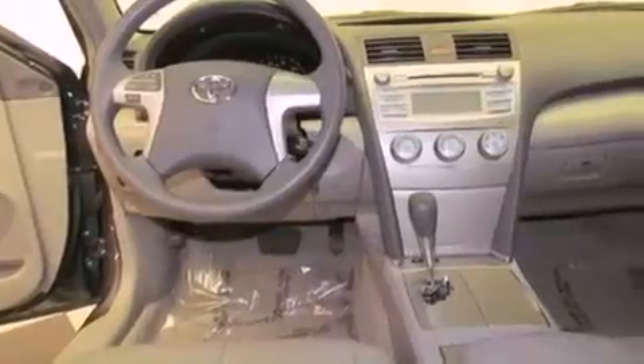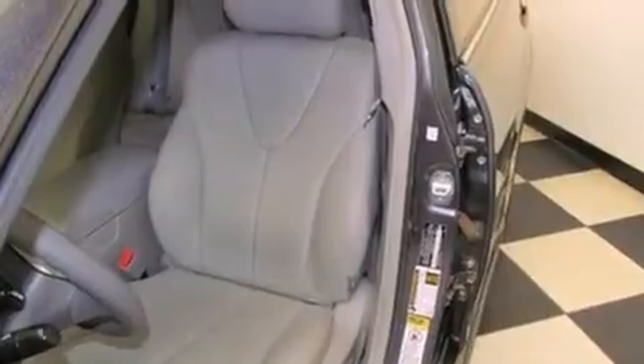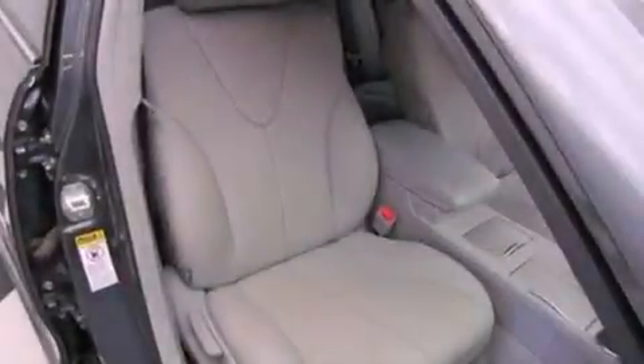Features include air conditioning, cruise control, full-power accessories, a premium sound system, and stylish premium wheels.